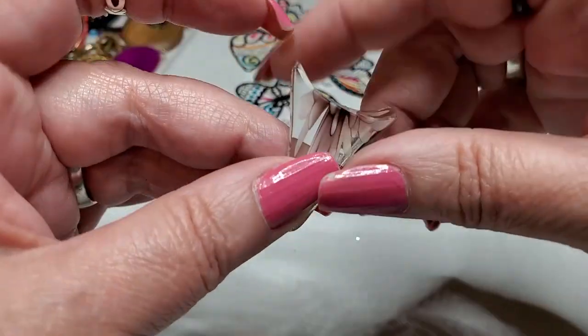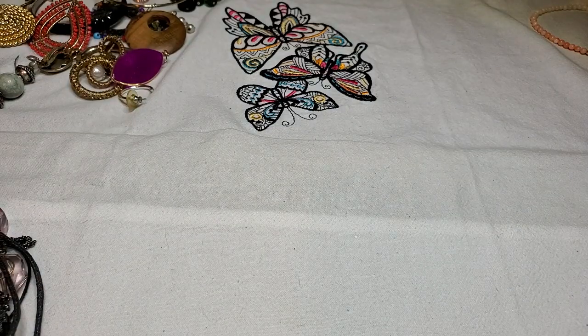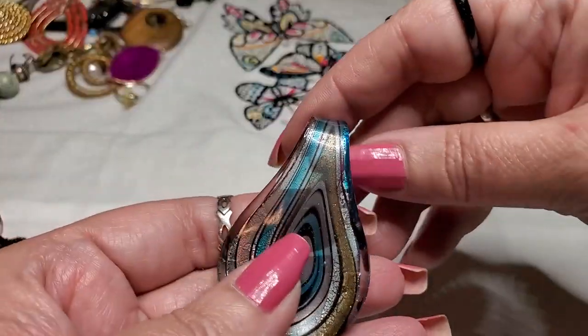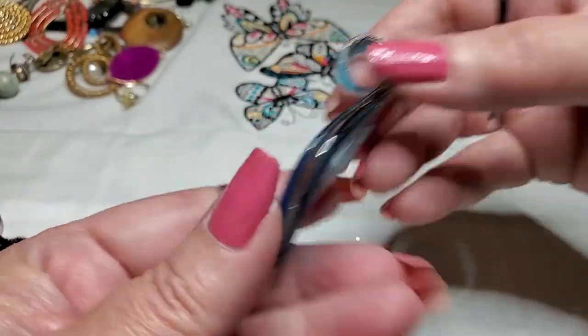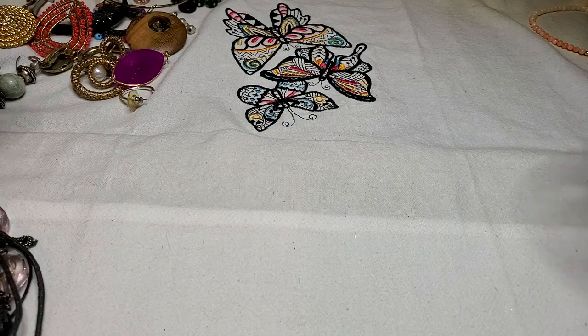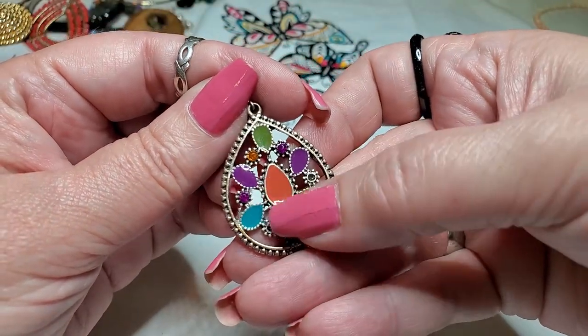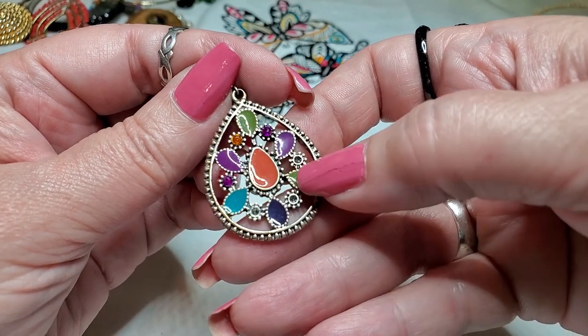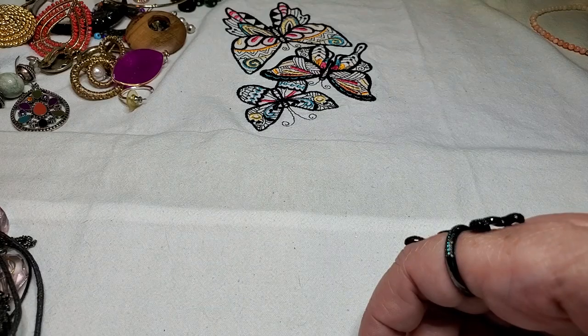We have a broken piece — I'm going to throw that away. Oh, we have another glass pendant — those are pretty colors. We have another earring — enamel, colorful enamel — and some of the rhinestones are missing on that. That's a shame.